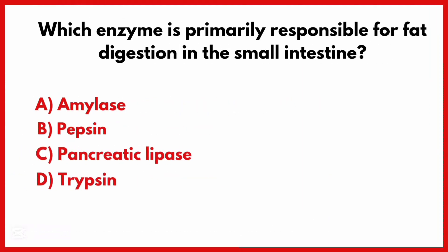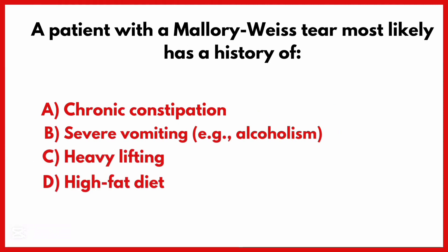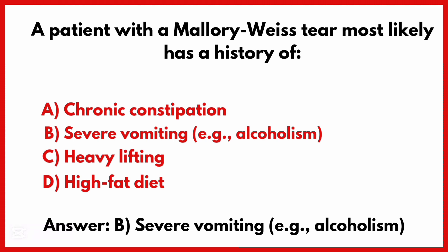Which enzyme is primarily responsible for fat digestion in the small intestine? The correct answer is option C: Pancreatic lipase. A patient with a Mallory-Weiss tear most likely has a history of severe vomiting. The correct answer is option B.